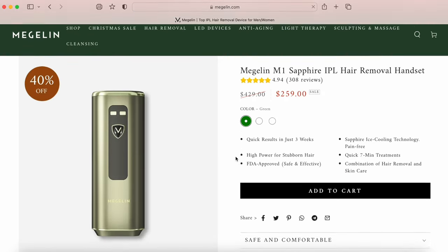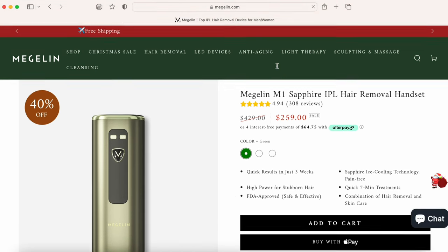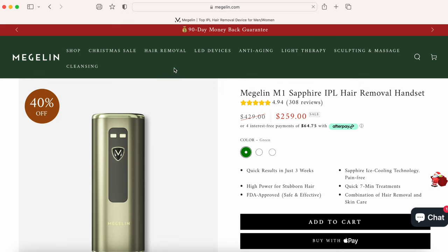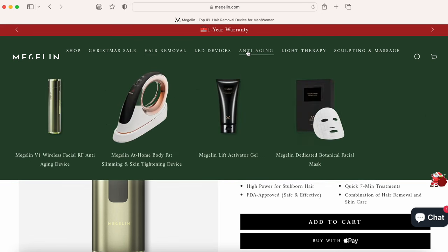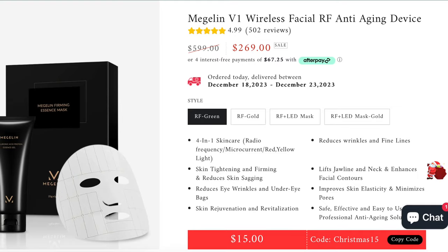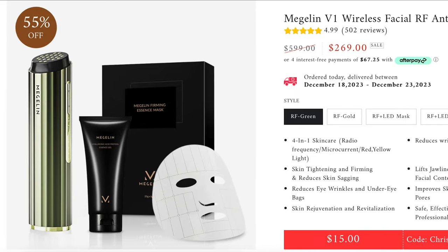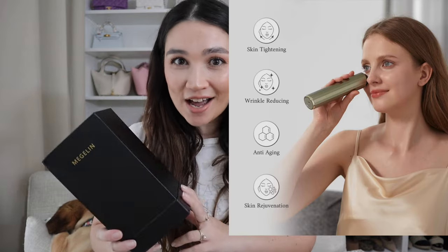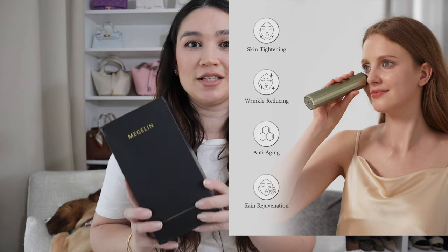I actually did a collaboration with them before in a previous video — it was their hair removal device — because they are a top provider of at-home beauty devices, and I was so impressed by it. I'm still using it right now. So this one is the Megalan facial device. Essentially it's an RF skin tightener, anti-aging, skin rejuvenation, anti-wrinkles — it's like an all-over facial device that is really going to improve the quality of your skin and help with the signs of aging.